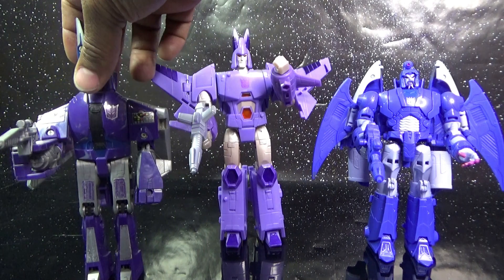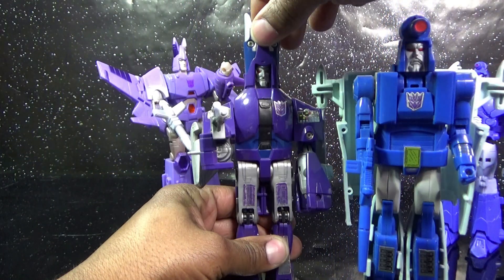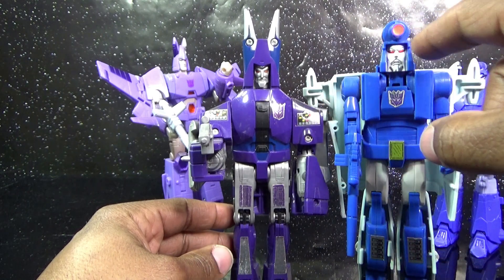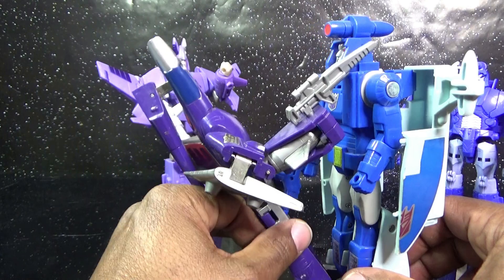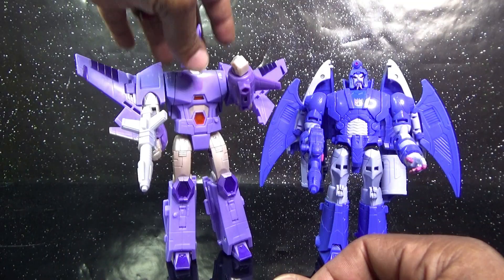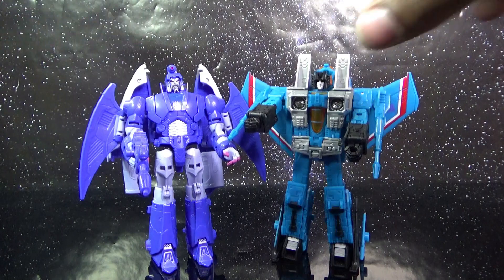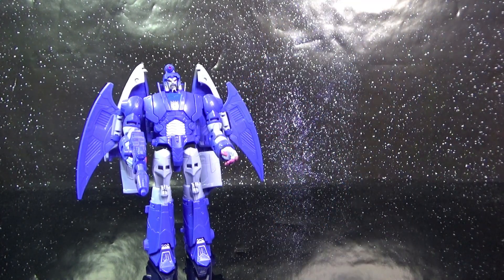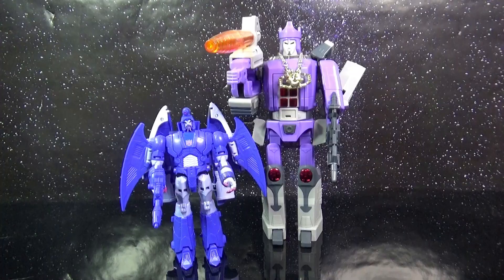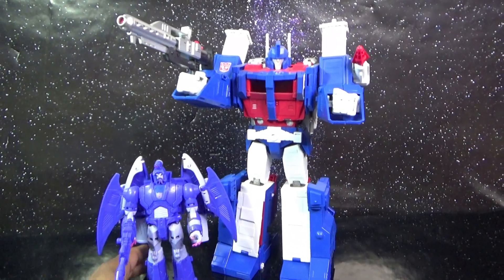Bringing out the G1 versions of Cyclonus and Scourge — the G1 Scourge is a little bit taller than the Studio Series one. Far as their faces go, G1 Scourge's face and shoulders sit up significantly higher. Going back to Scourge and the size rundown, I'm bringing out Earthrise Thundercracker and Generation One Thundercracker to see how these guys scale, followed by the Generation One reissue anime Galvatron and Masterpiece Ultra Magnus.